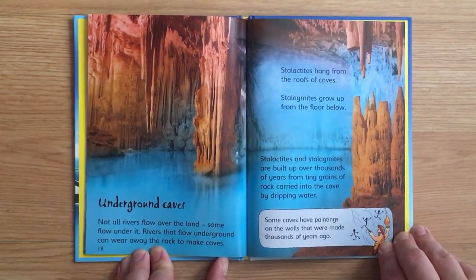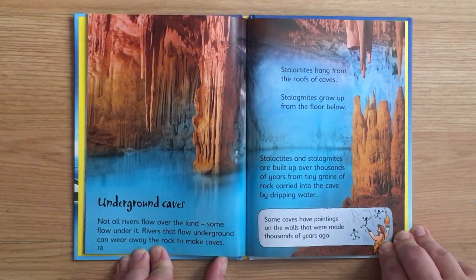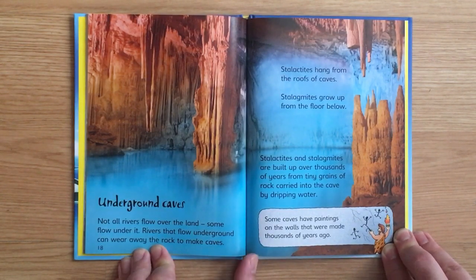Underground caves. Not all rivers flow over the land — some flow under it. Rivers that flow underground can wear away the rock to make caves. Stalactites hang from the roofs of caves; stalagmites grow up from the floor. Stalactites and stalagmites are built up over thousands of years from tiny grains of rock carried into the cave by dripping water. Some caves have paintings on the walls made thousands of years ago.